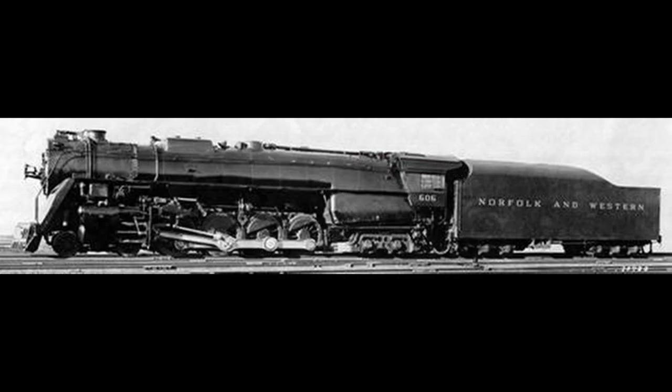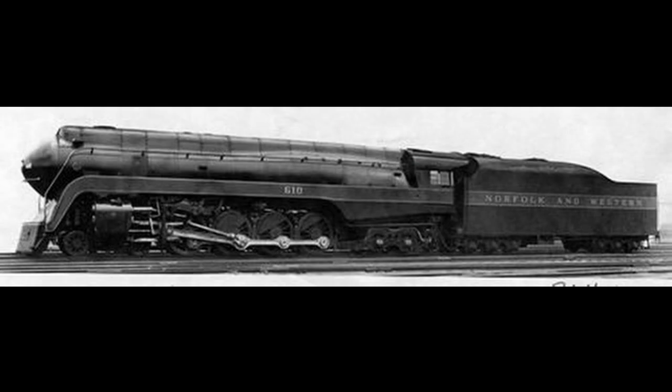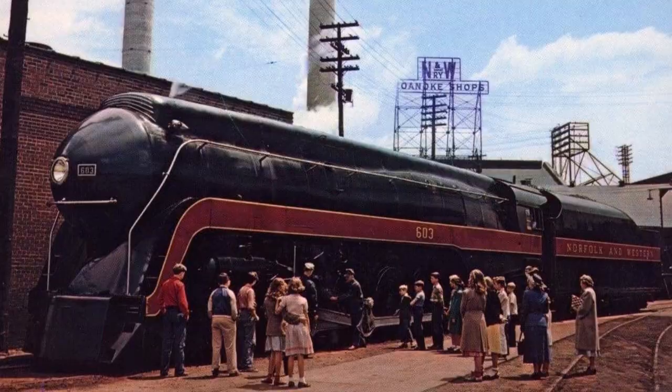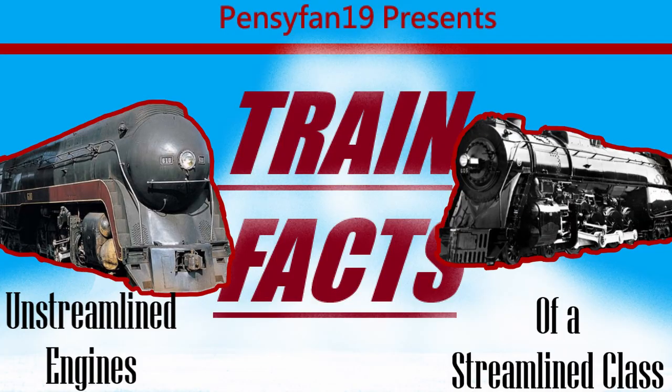Even though these six unstreamlined engines were later given the iconic J-Class streamlining in 1945, this train fact goes to show that not every locomotive in the famous class industry could have the same initial look or purpose.